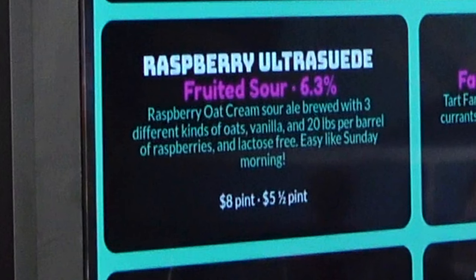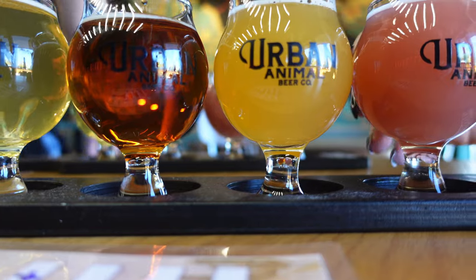I also had the Gordy, a 5.4% pumpkin spice amber — it was pumpkin pie in a glass, absolutely delicious. The standout beer for me was the Ultra Suede, 6.3% ABV — it's a fruited sour raspberry oat cream sour ale. If you're afraid of sours, you have to try this one. This would be your intro into sours. It's fantastic.